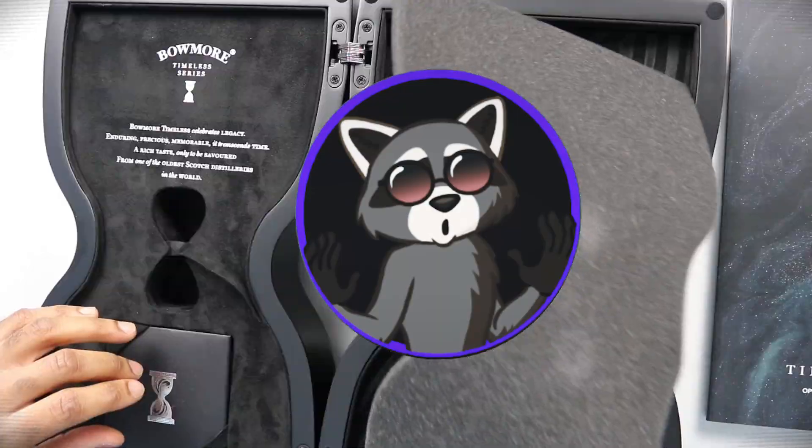This is an hourglass because it's timeless. My sister brought this home and she said that there's only 3,000 of these in the world, and I'm like, okay I need to try it first of all and I also need to see what's inside. So let's open this up quickly.